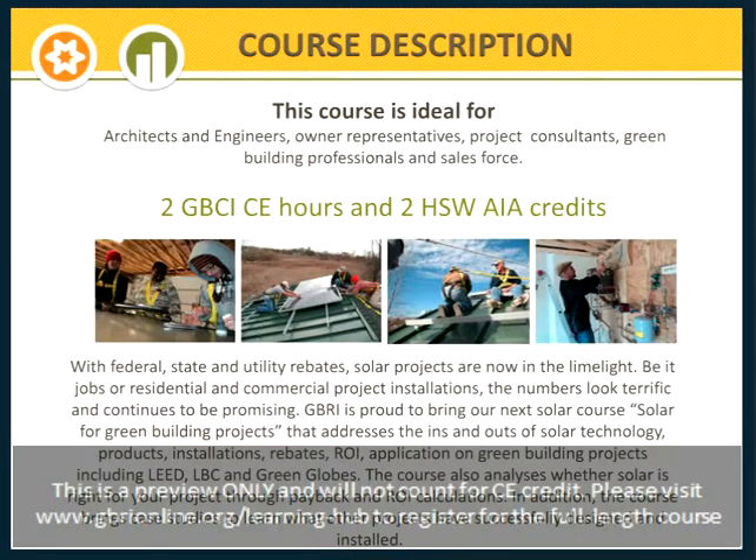We at GBRI are proud to bring you today's course, the next course in our series, Solar Revolution: Dawn of a New Era. Today's course will address the ins and outs of solar technology, products, installations, rebates, return on investment, as well as solar application on green building projects, including LEED projects, the Living Building Challenge, and Green Globe projects. This course will also help you analyze whether solar is right for your project through payback and other related calculations.